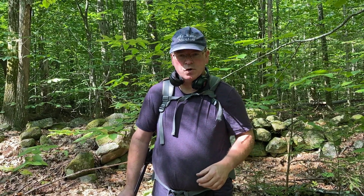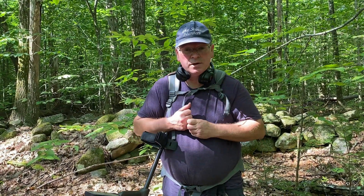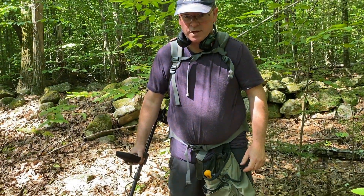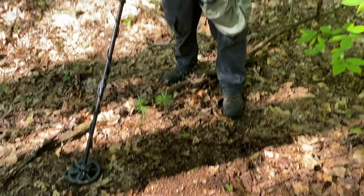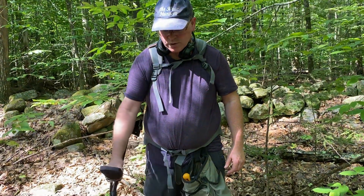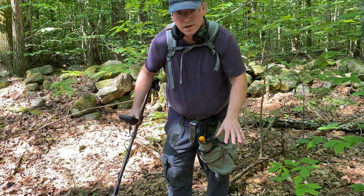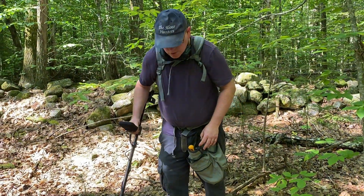We're on our way to the cellar holes. We couldn't find the quarry unfortunately, so we're making our way, beating our way through the woods. I have a nice signal on my Equinox — I've got the headphones off. It's reading 28, 29, 30. I've cut the plug and now we're going in. I have no clue — it's gonna be a bazenga, it's gonna be something good. We're gonna find out together.